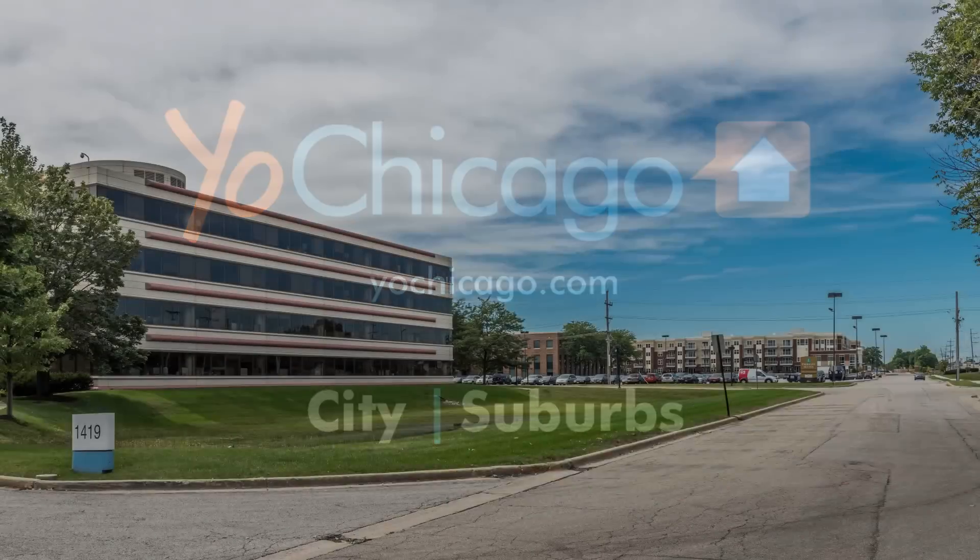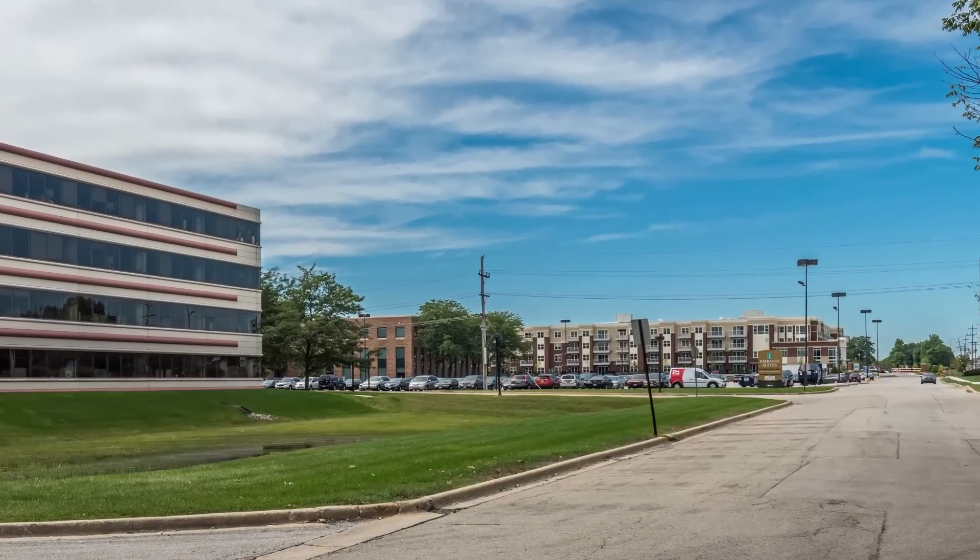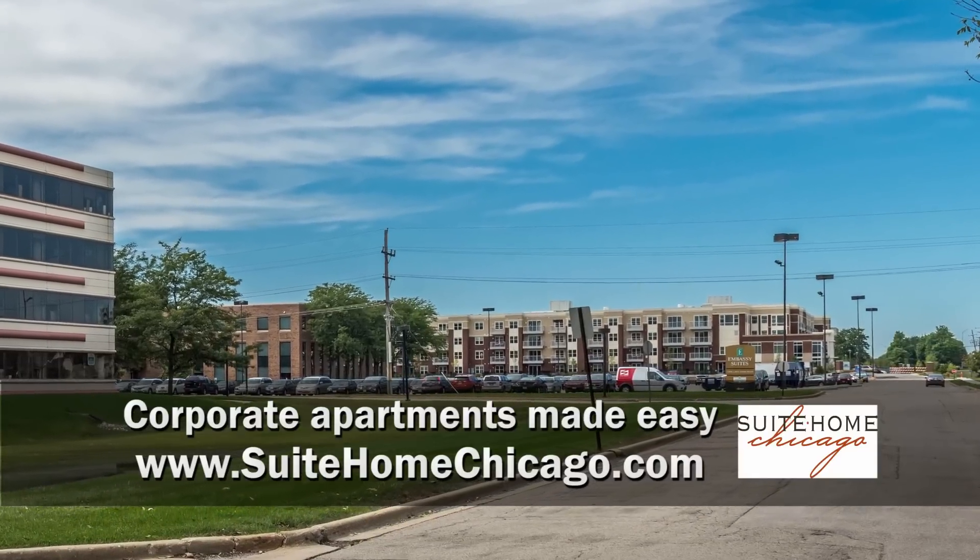Joe Zekas from YoChicago.com. The Walgreens corporate campus is on my left and I'm headed to the new Emily Deerfield for a tour of one of Sweet Home Chicago's furnished apartments.